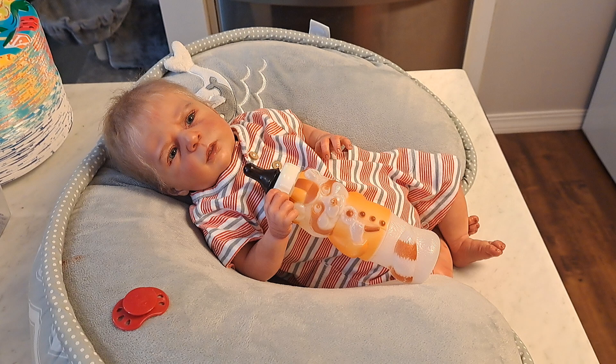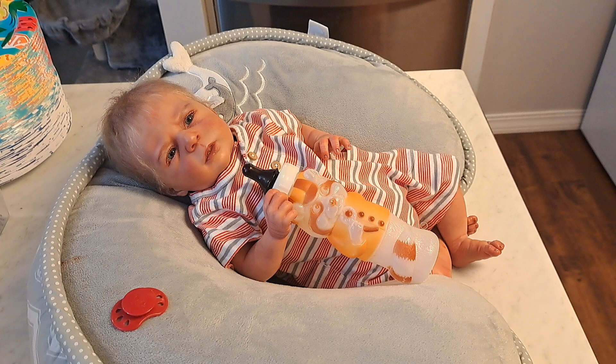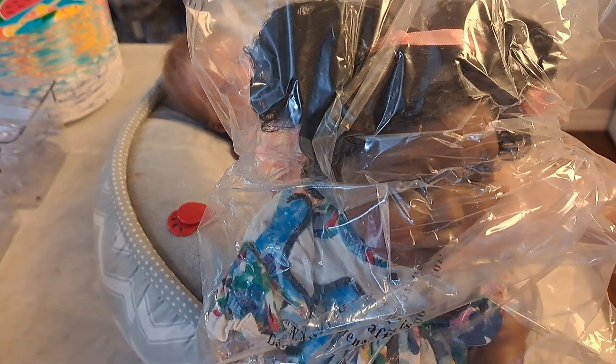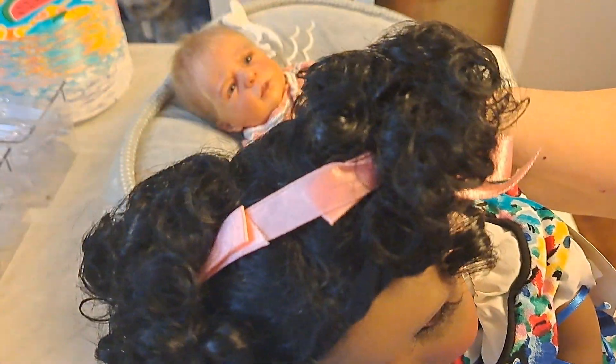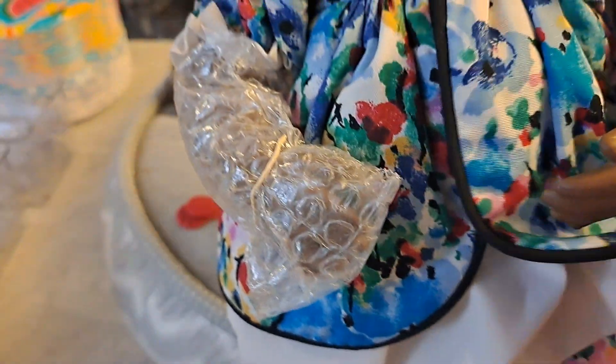I should have probably taken her out of the box. But she is just darling. Let me show you her. This is Whitney. She is a good-sized doll. Let me get this plastic off of her. I love her little outfit too. Oh my goodness, she is beautiful. She has her little teeth. Her hair is done so darling. And she has a bow. Look, she even has earrings. This is her outfit.